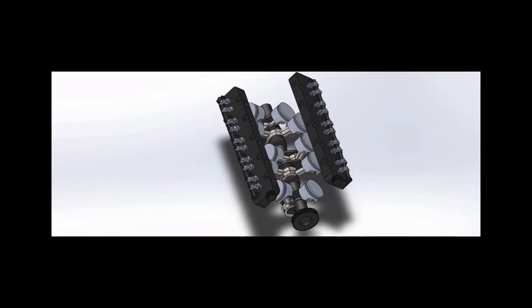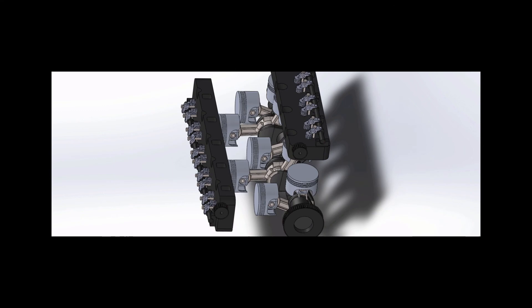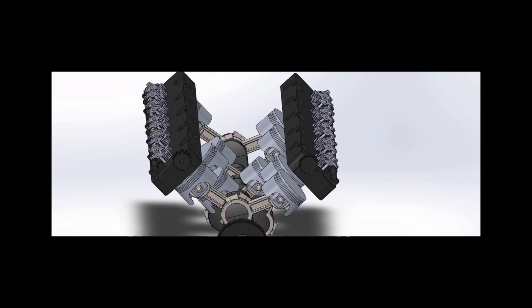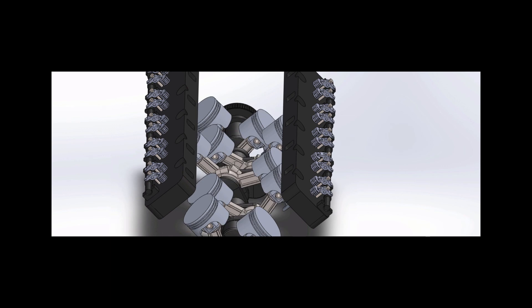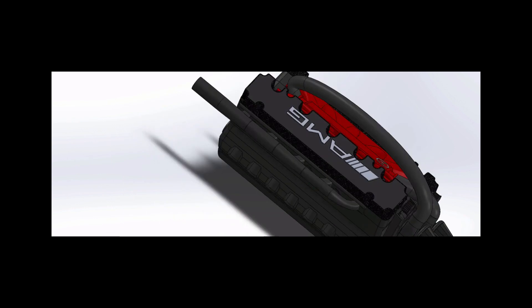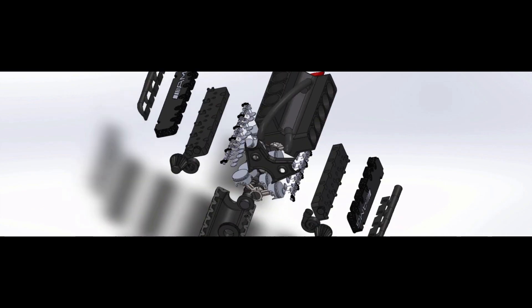The V10 engine is loud and proud. Twin turbochargers maximize the power output of this AMG engine.